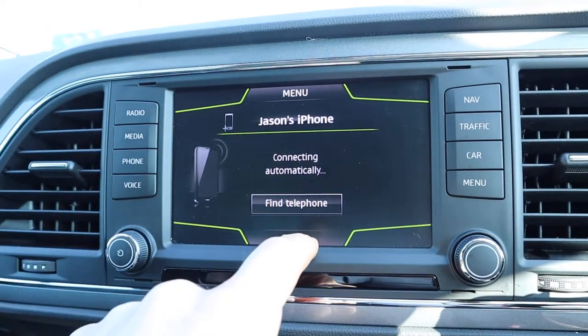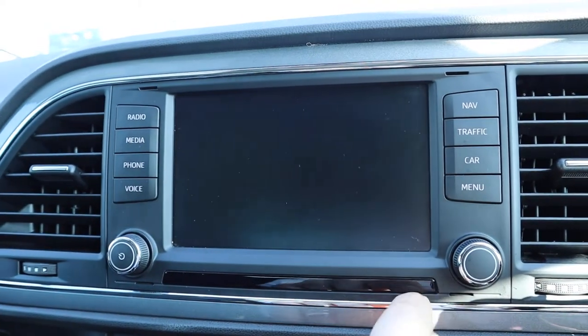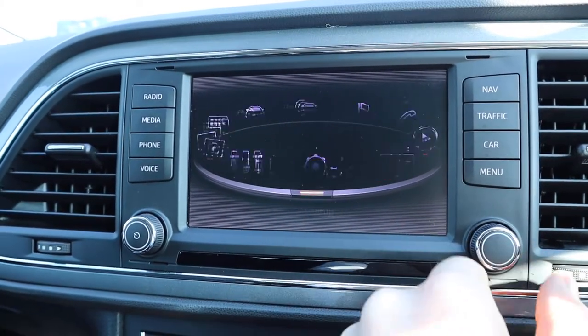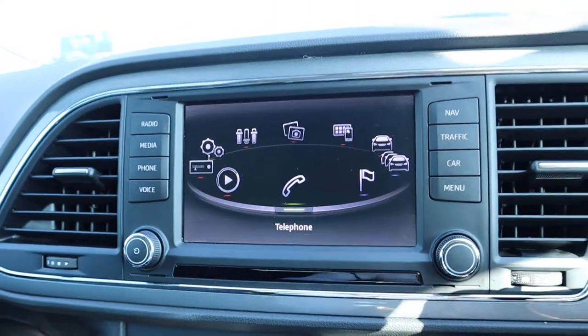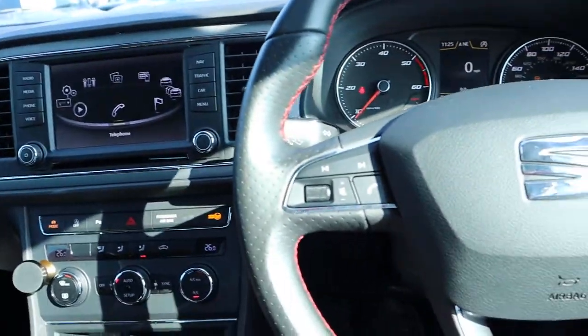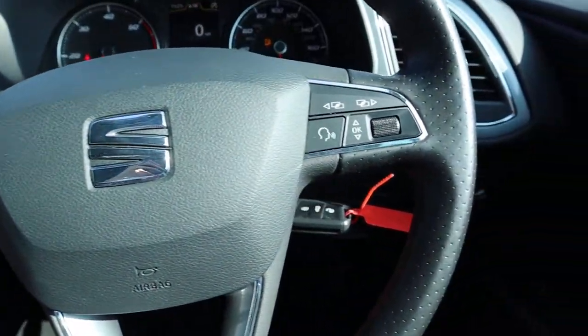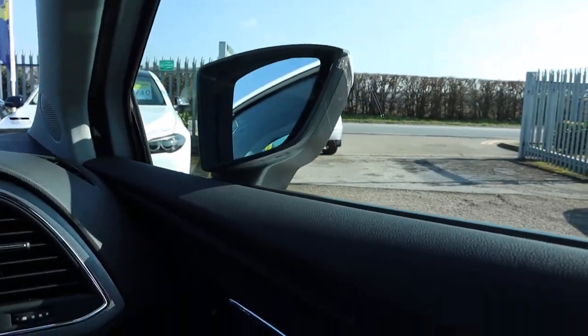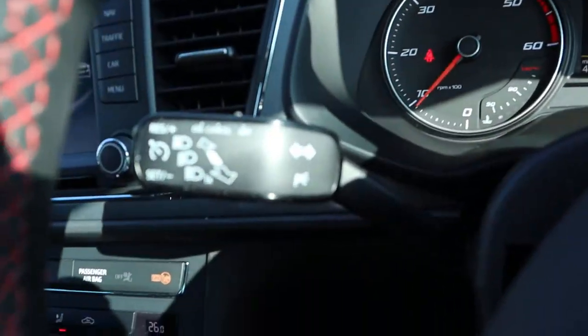Bluetooth phone, time to connect. You can also store photos, get a full link on your phone or your iPhone — everything that you could want on there. Multi-function steering wheel complete with voice control, electric folding door mirrors, you've got your cruise control.